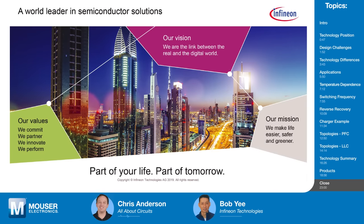Thank you, Bob, for taking the time today and giving us your insight on how to pick the right switch. If you'd like more information on Infineon's different technology platforms and how they fit into your design, click the links in the description or visit us at mouser.com. Be sure to check back soon for the next episode of Tech Chats.